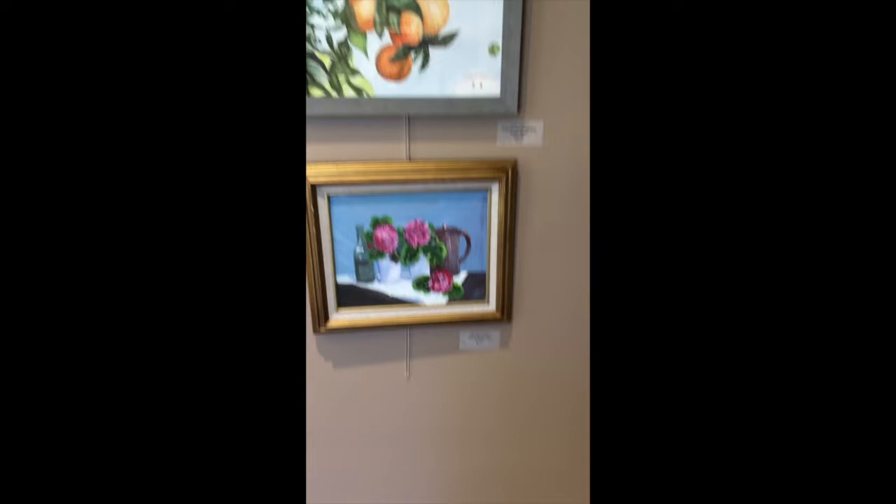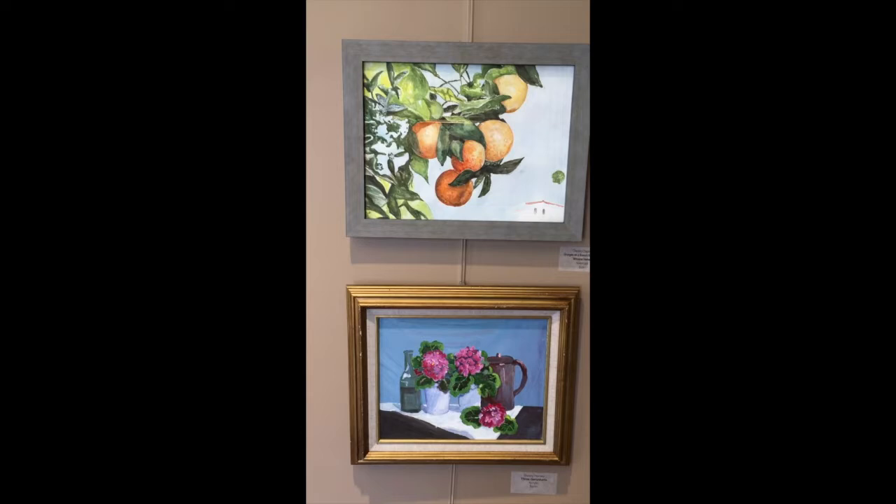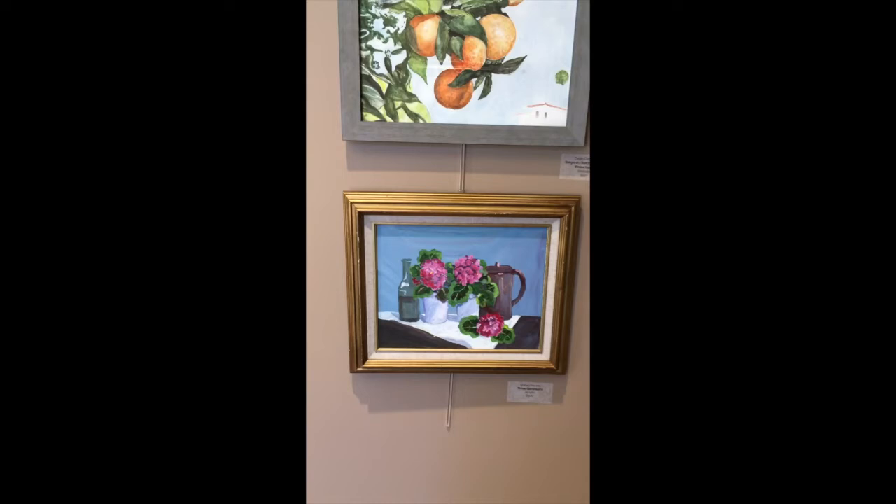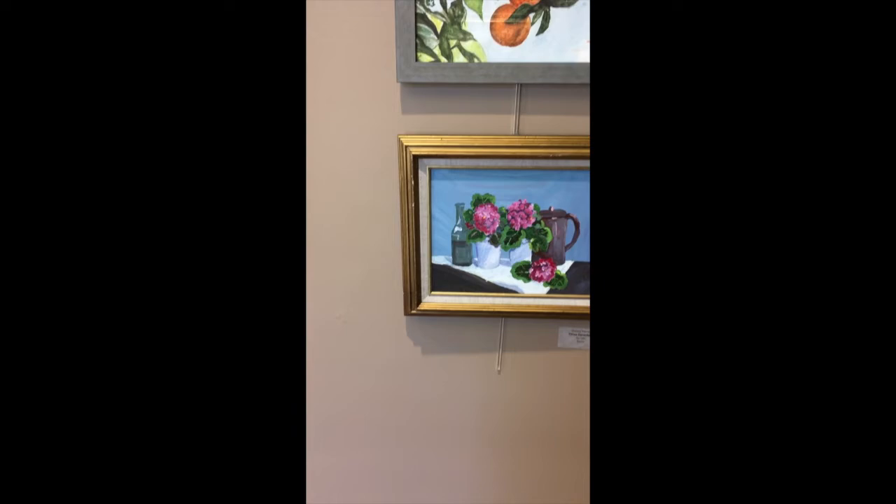We start off with a watercolor painting by Chesley Chapman, an art teacher at Mullen Hall School and one of our pottery students — Oranges on a Branch, inspired by Winslow Homer. Next is Three Geraniums by Shirley Hersey, one of our longtime Falmouth Art Center members and supporters.